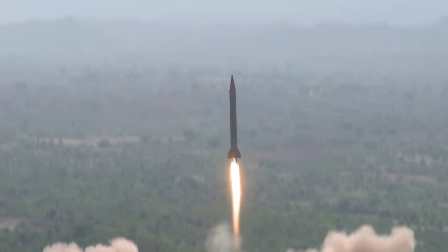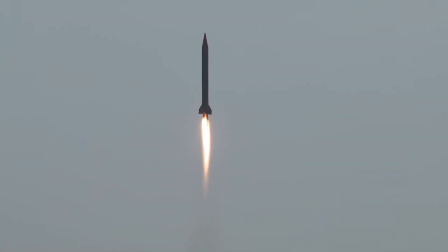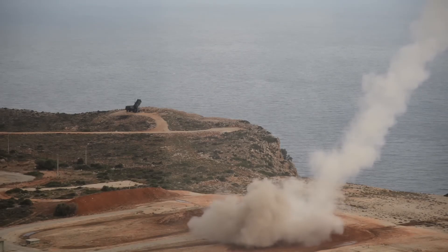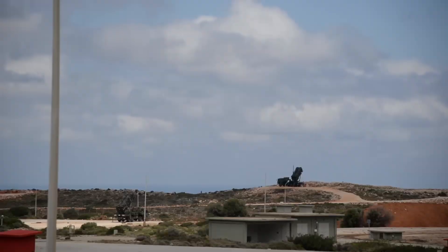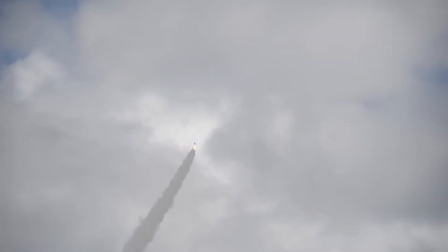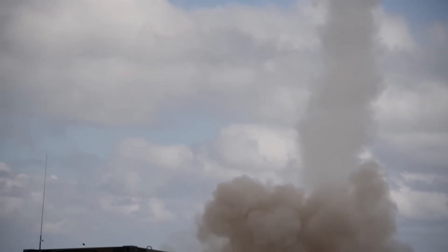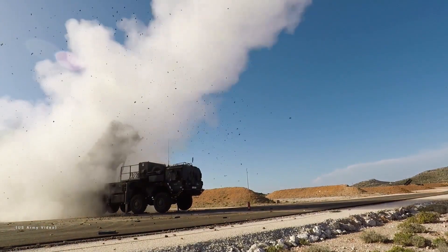To engage its targets, the Patriot system has a series of different missiles. The main missile for traditional targets, such as combat aircraft, but which also preserves a secondary defense capability against ballistic missiles, is the PAC-2, with a maximum range of 160 kilometers and a maximum altitude of over 20,000 meters. Each launch vehicle can carry up to four PAC-2 missiles. Guidance is done using TVM mode, which is a variation of semi-active radar guidance mode.